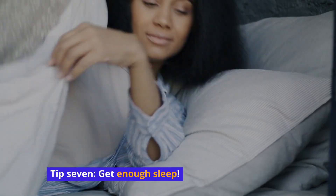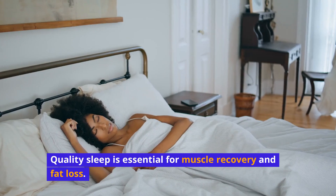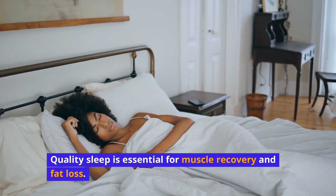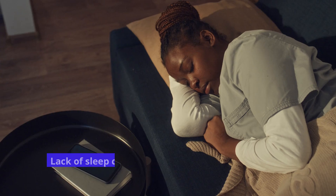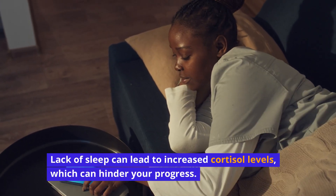Tip 7: Get enough sleep. Quality sleep is essential for muscle recovery and fat loss. Aim for 7 to 9 hours of sleep per night. Lack of sleep can lead to increased cortisol levels, which can hinder your progress.